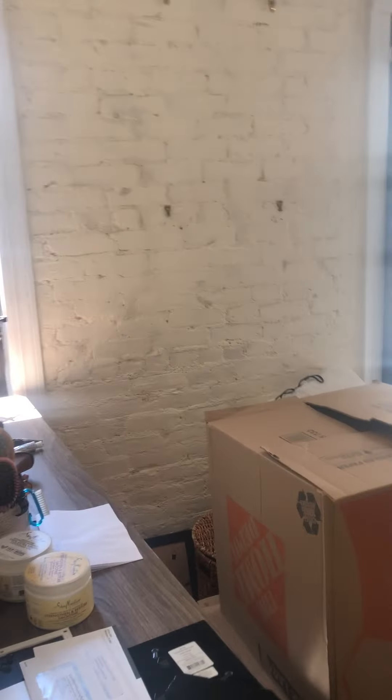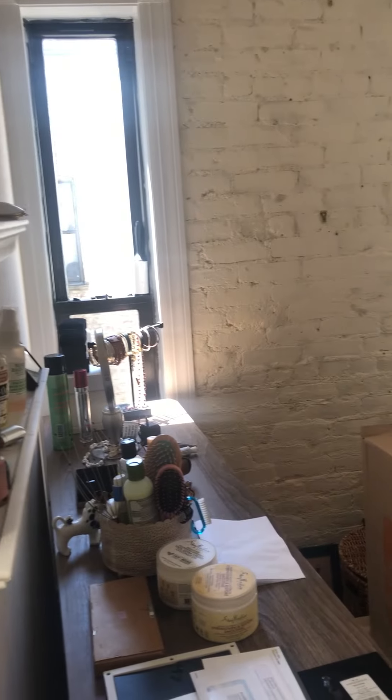This is bedroom number three — again two windows, one is smaller. There's an air conditioning unit in that one, with a closet.